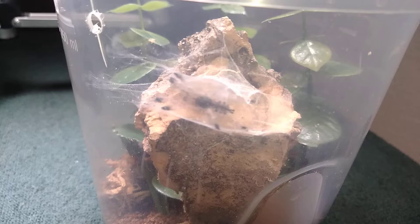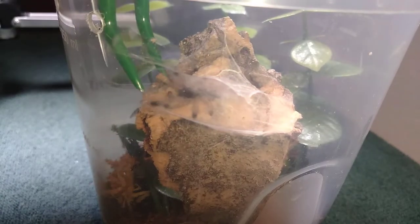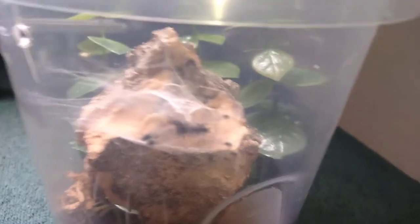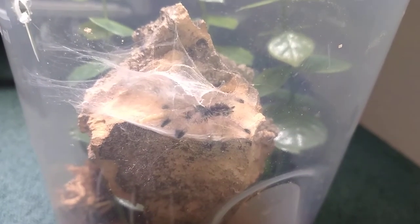Up next is my Avicularia variegata, the grizzled pink toe. This was another one that I got out of that mystery box from Palt Friction. This thing molted probably a week and a half ago — I fed it several days ago and it kind of did a threat posture slap-strike thing at a mealworm, but then I offered it a roach and it greedily took it. I'm going to start with a mealworm again and let's see what happens. And there we go — this was my first New World arboreal. Looking forward to watching this little guy grow and transform. So that one has been fed.